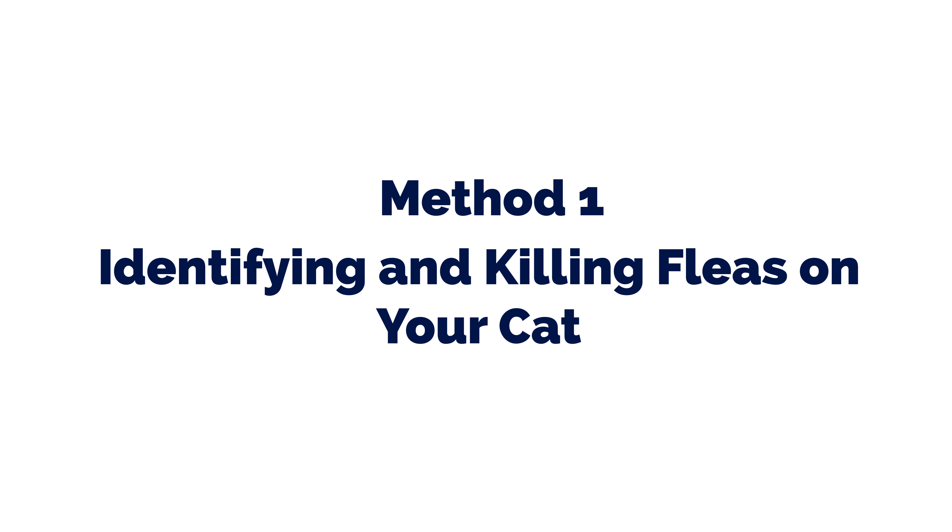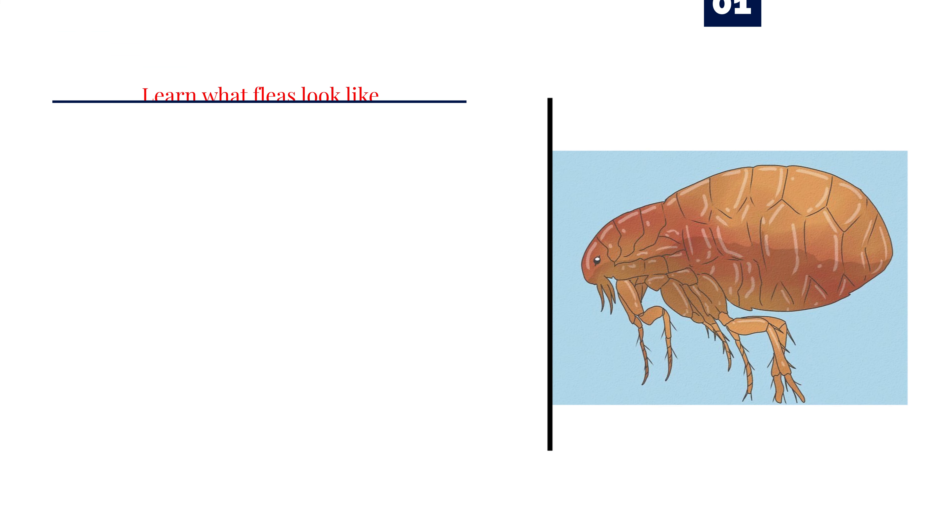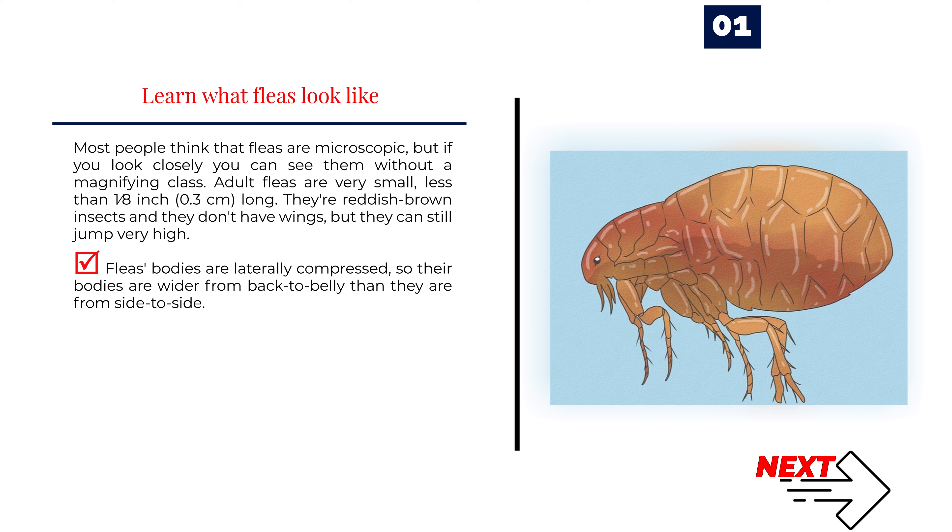Method 1: Identifying and Killing Fleas on Your Cat. Number 1: Learn what fleas look like. Most people think that fleas are microscopic, but if you look closely you can see them without a magnifying glass. Adult fleas are very small, less than 1/8 inch (0.3 cm) long. They're reddish-brown insects and they don't have wings, but they can still jump very high. Fleas' bodies are laterally compressed, so their bodies are wider from back to belly than they are from side to side.